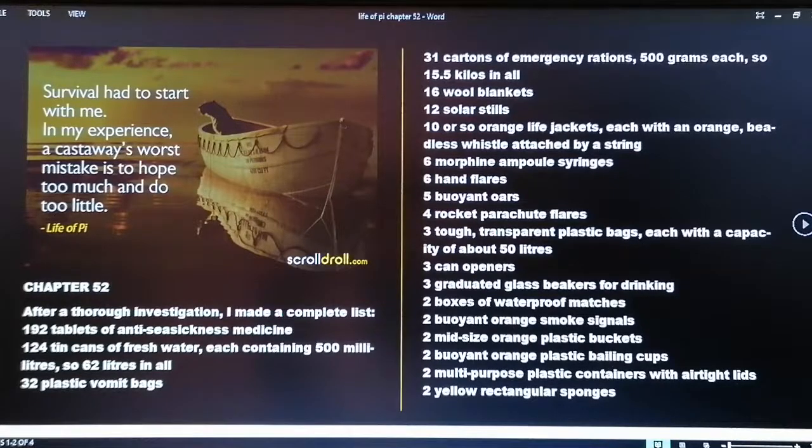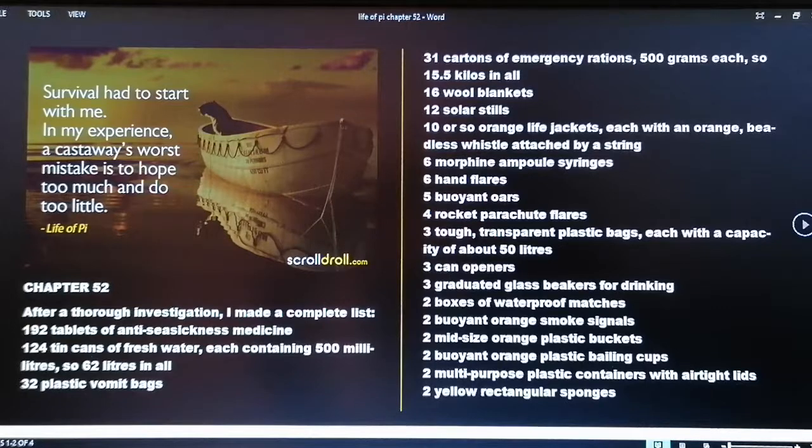Six morphine ampoule syringes; six hand flares; five buoyant oars; four rocket parachute flares; three tough transparent plastic bags each with a capacity of about 50 liters; three can openers; three graduated glass beakers for drinking; two boxes of waterproof matches; two mid-sized orange plastic buckets; two buoyant orange plastic bailing cups; two multi-purpose plastic containers with airtight lids; two yellow rectangular sponges.